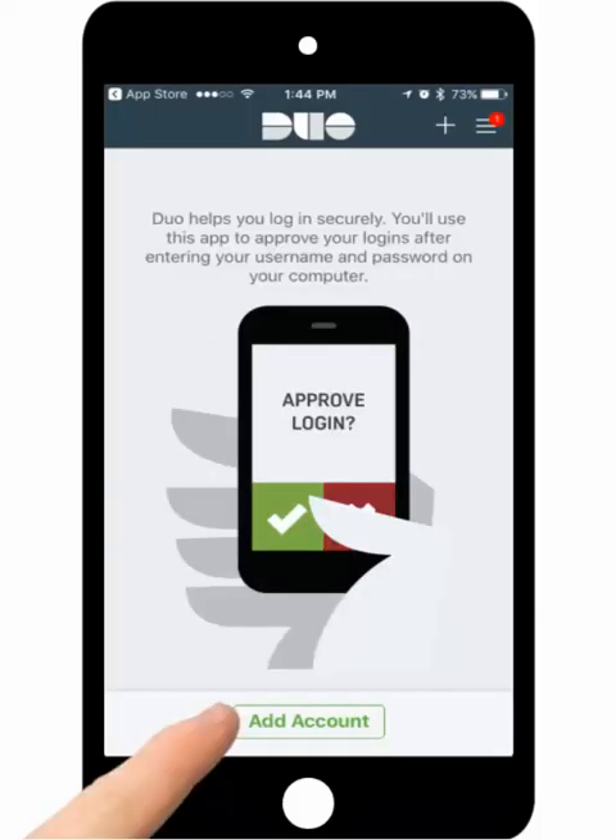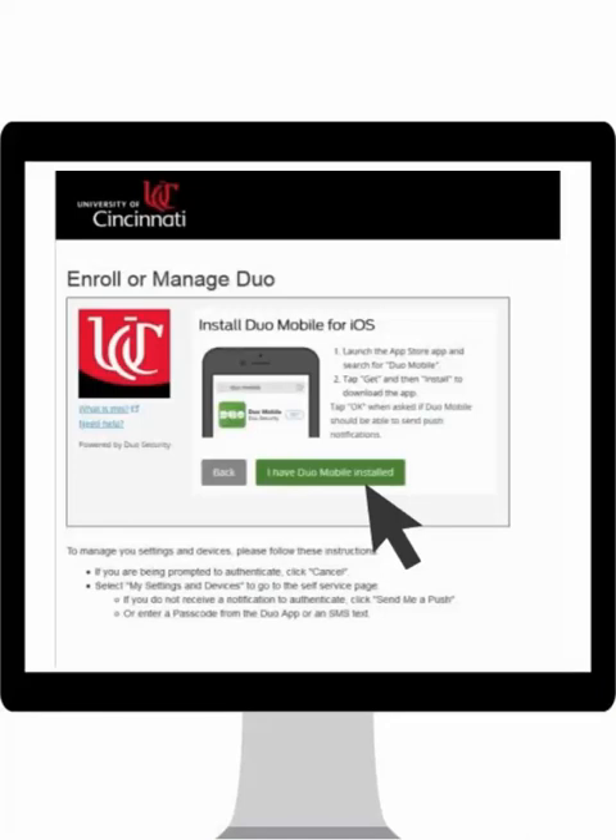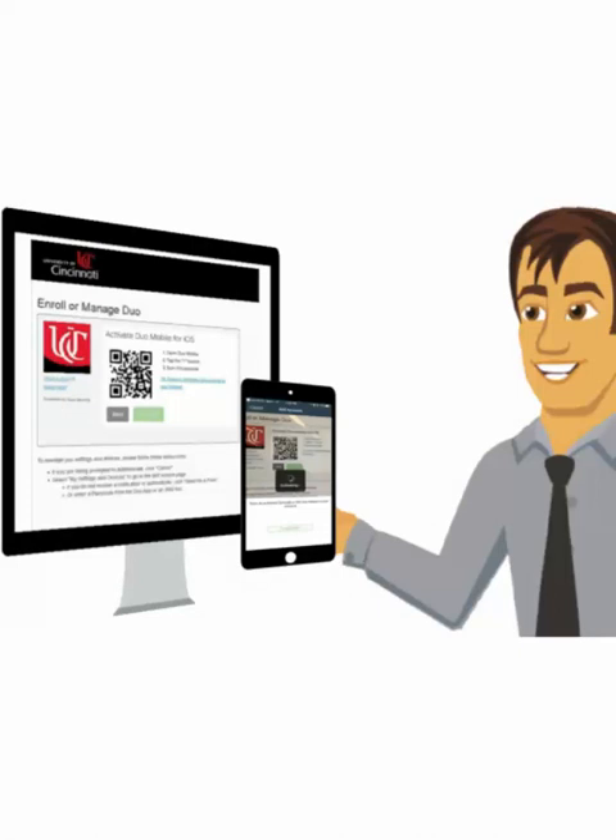Click the plus button at the top of the screen or the Add Account button at the bottom. You will be prompted to allow Duo Mobile to use your phone's camera — be sure to allow this. The camera will open within the mobile app and will be used to scan a barcode on your enrollment screen. Using your phone with the Duo app open, capture the barcode.